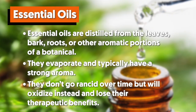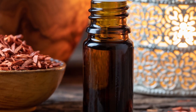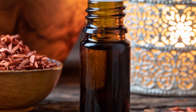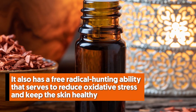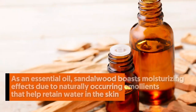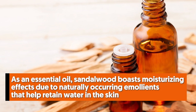Number one: sandalwood oil. Sandalwood is known for its anti-inflammatory and antioxidant properties — after all, it's part of Ayurvedic or Indian healing practices. It also has a free radical-hunting ability that serves to reduce oxidative stress and keep the skin healthy. As an essential oil, sandalwood boasts moisturizing effects due to naturally occurring emollients that help retain water in the skin.